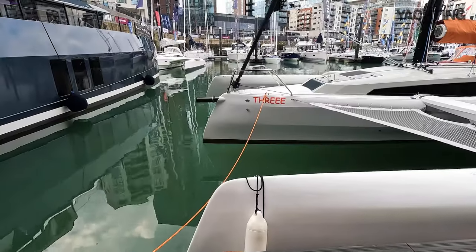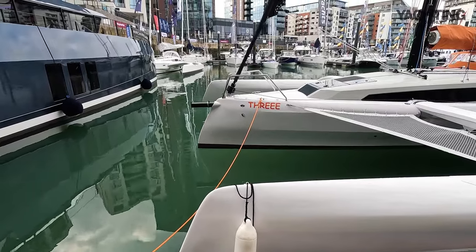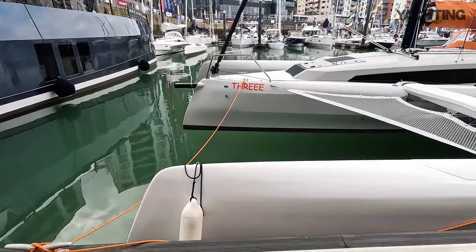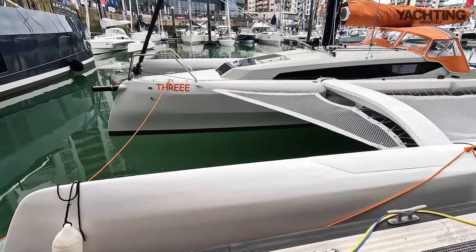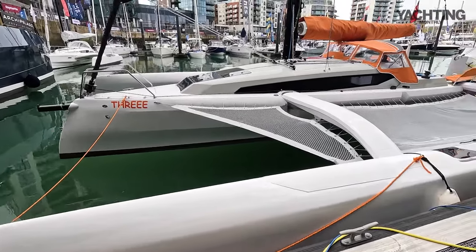Starting at the bow you can see obviously three floats and the 880 has really attempted to put loads of buoyancy up forwards both in the central hull and in the floats. That's to give it more stability, more power so it's a bit safer when you're over-pressed. It can take a bit more pushing which makes it faster and you get lift from that as well.